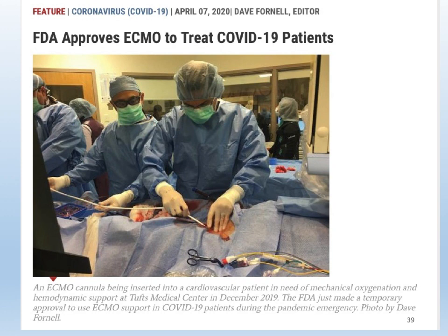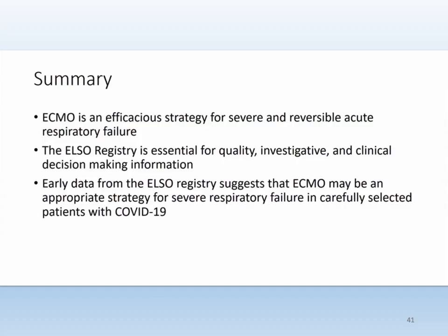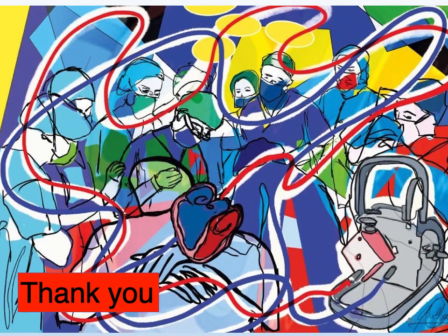In April this year, the FDA approved ECMO use to treat COVID-19 patients. Please be patient — long ECMO runs are expected, with the mean ECMO run now being 21 days. To summarize: ECMO is an efficient strategy for severe and reversible acute respiratory failure. The ELSO registry is essential for quality, investigative, and clinical decision-making information. Early data from the ELSO registry suggests that ECMO may be an appropriate strategy for severe respiratory failure in carefully selected patients with COVID-19. Thank you all very much.